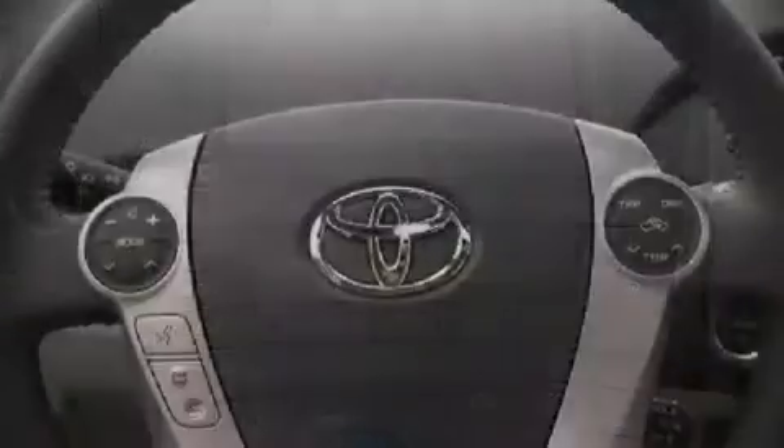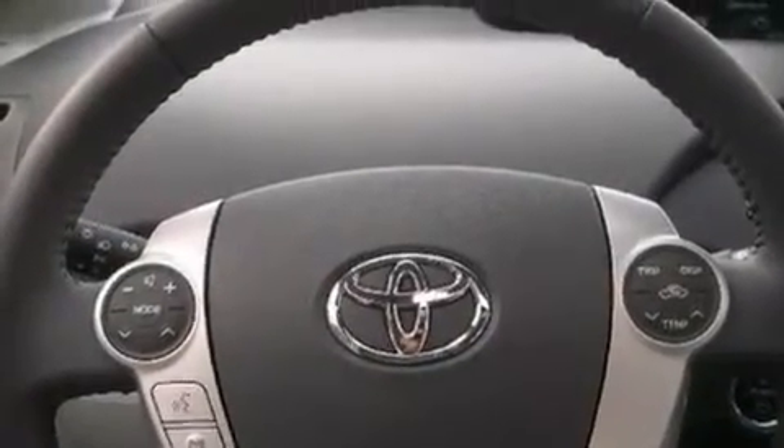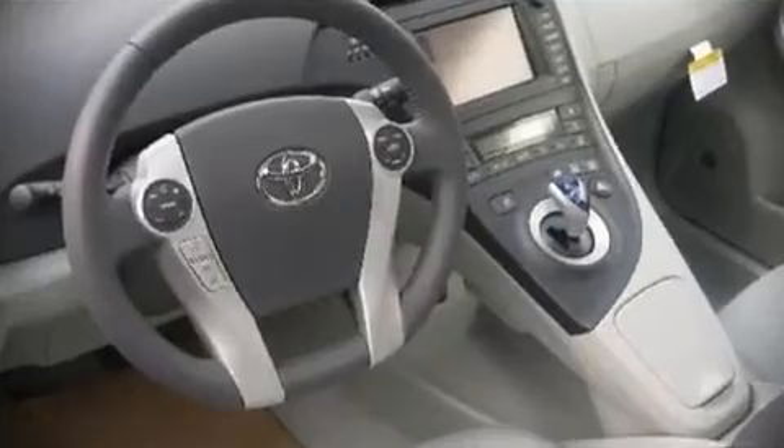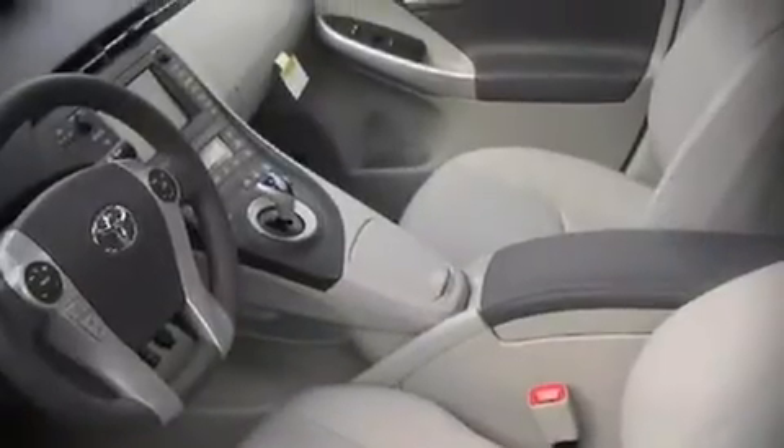Toyota also prioritized safety and security by including dual front impact airbags, head curtain airbags, knee airbag protection, traction control, and four-wheel disc brakes with ABS. In the event of a rollover collision, side curtain airbags provide additional protection for outboard seated passengers.